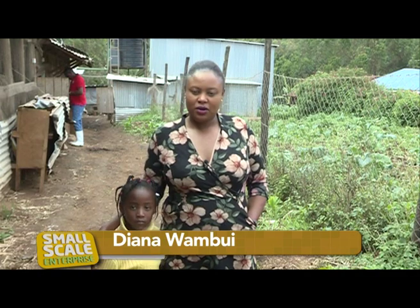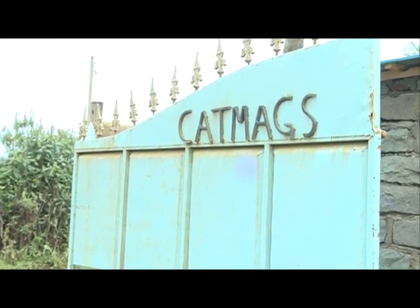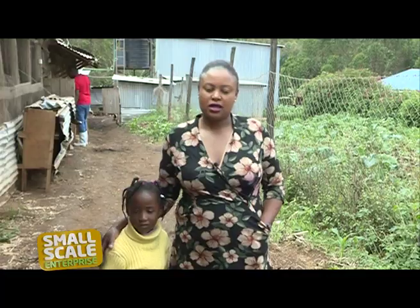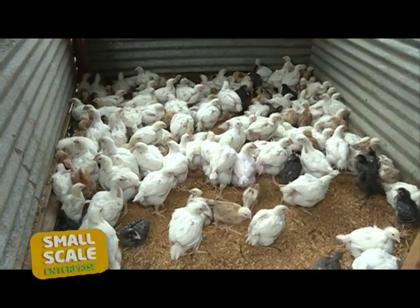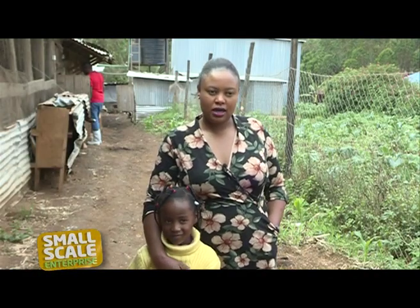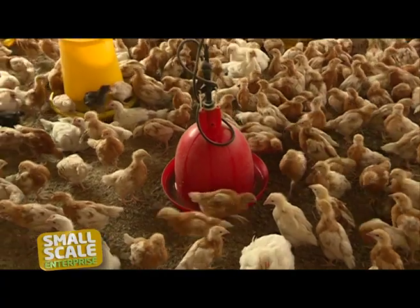My name is Diana Wamboi, married to Dr. Mokua, and this is Cut Mugs Farm. We do more about the chicken layers in particular — they are the ones we do in large scale — and also some broilers and some kienyeji. In the beginning, I was not doing farming. I was running a business, an agribusiness.